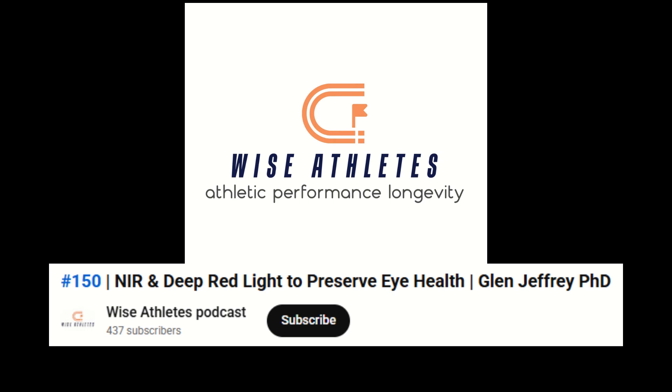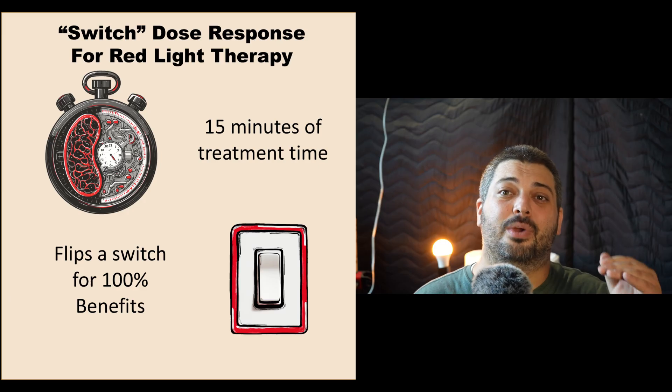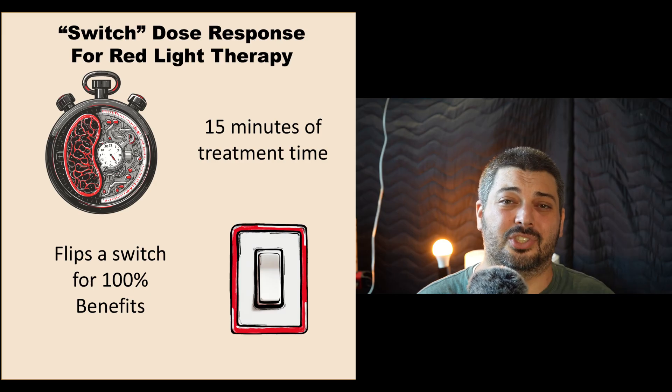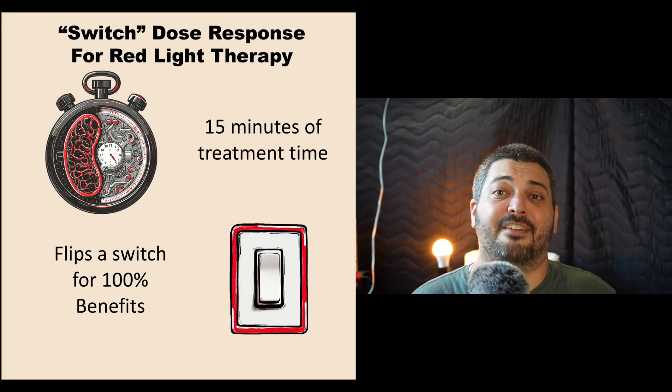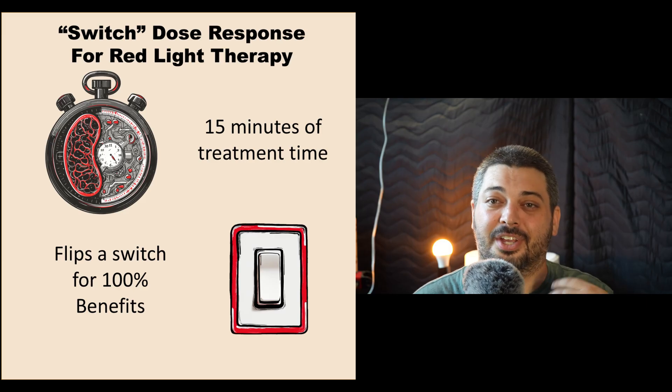The light is doing something — let's say the light is releasing an enzyme. It's a trigger, it's a switch. I can give you a broad range of intensities of infrared light and still get the same effect. When they're talking about 15 minutes, this is with very low intensities, usually less than 40 milliwatts per centimeter squared.